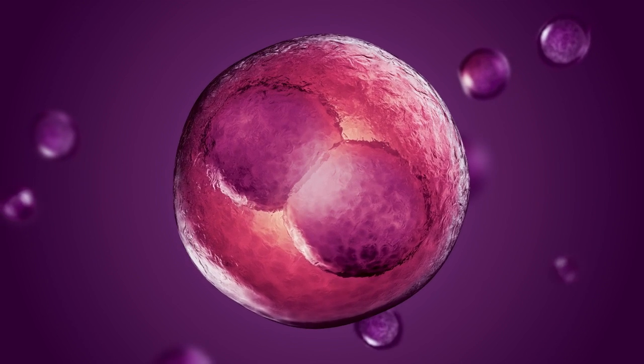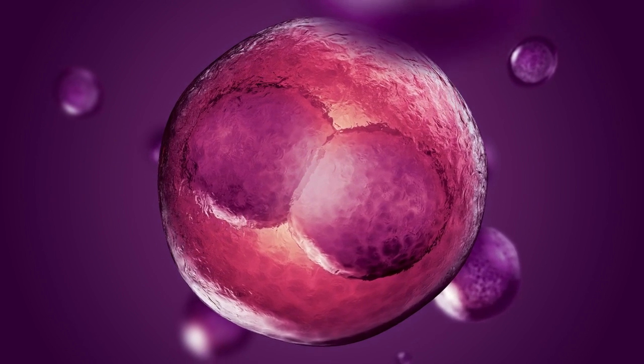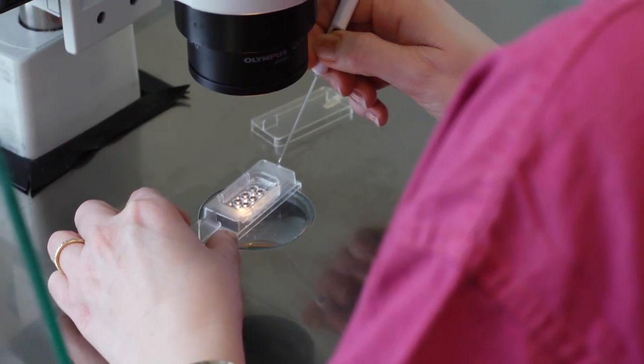The golden goal for any IVF practice is to achieve one embryo and one baby. Our time-lapse studies have revealed many secrets about the viability of embryos as they develop through their early stages — information we could never obtain by routine IVF culture.